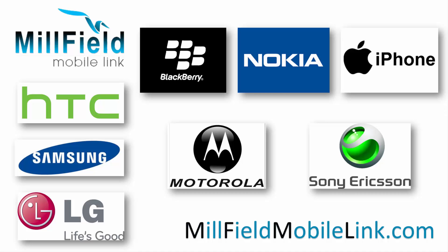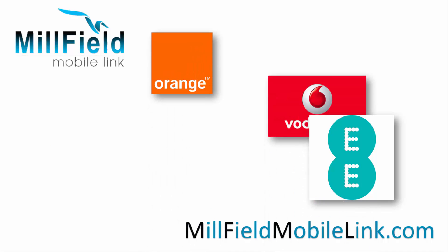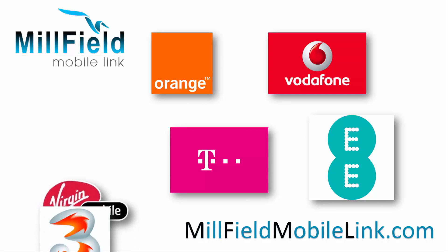Millfield Mobile supports all UK networks including Orange, Vodafone, T-Mobile, Virgin and 3.